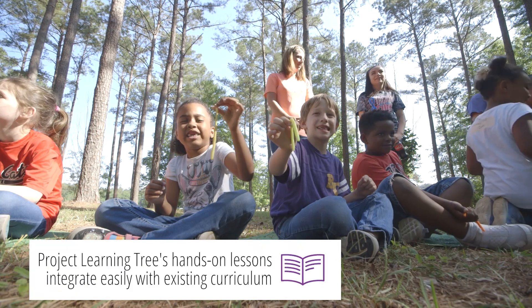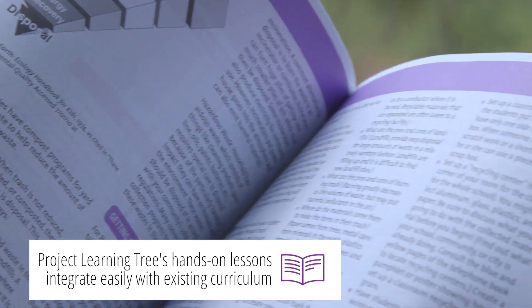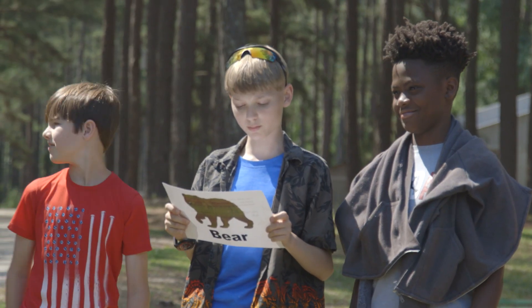It provides hands-on learning activities that are correlated to all of our state and national standards, and they're correlated to every state standard, so it makes it easy to incorporate into the lessons with the teachers if they're using it in the classroom. It integrates so many standards in one, so it really just brings them to life and gives them an authentic experience to connect those standards to.